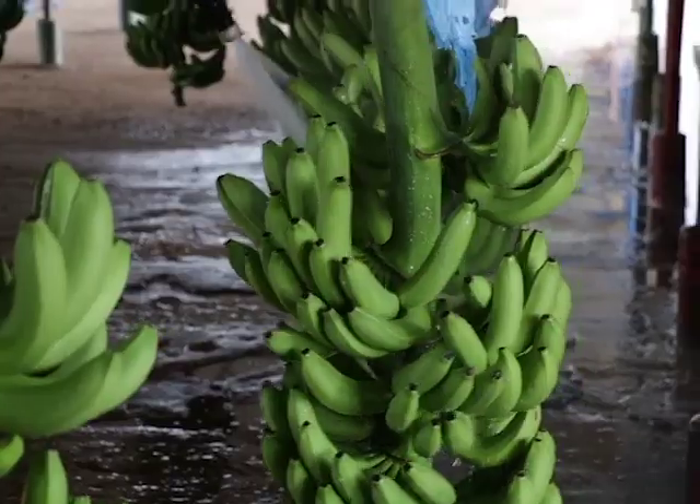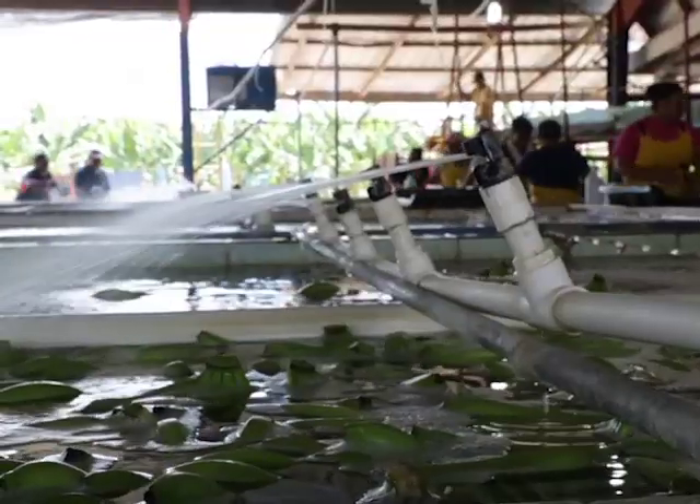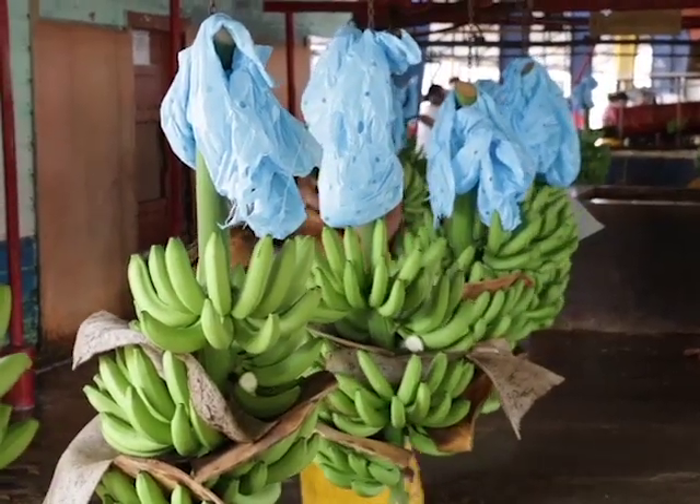This is part of the European Union's support to banana producers and communities working and living in this banana belt. We've been working on this for over a decade, and the European Union is very committed to making a difference for banana growers and for people living and working in this community.